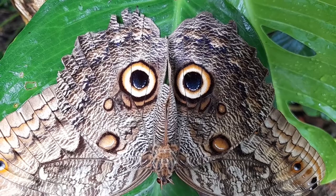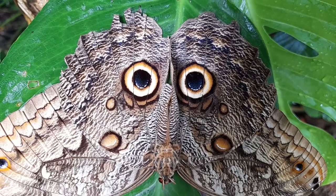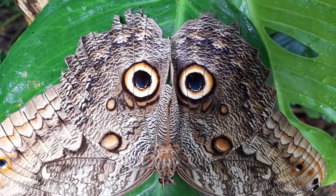But here's the thing — the owl trick is a great last resort, but it just takes so much effort to open your wings every time a predator comes knocking. If only there was a way to keep them at bay without wasting all that energy.